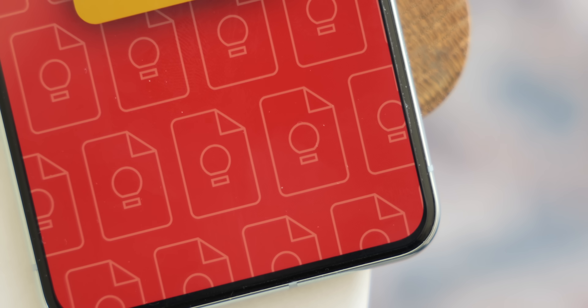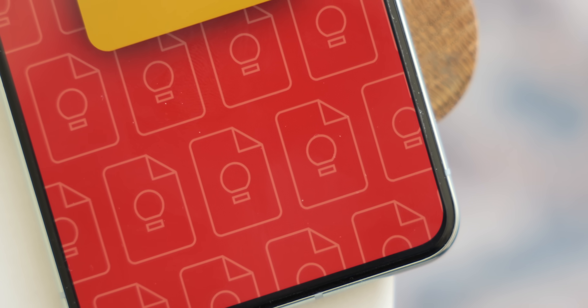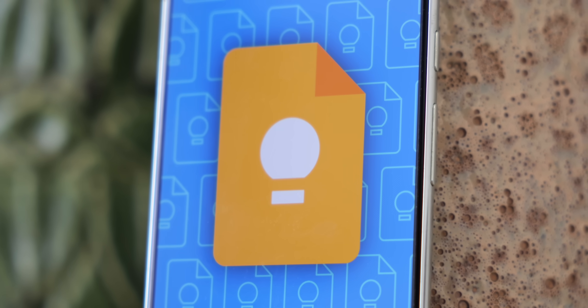I know this was a lot of information, but leave a comment and let me know if you learned something new in this video and start a discussion with your fellow Android enthusiasts down below. Do you use Google Keep, and if so, in what ways? Or do you use a completely different note-taking app altogether? If so, tell us what it is and why you prefer it over Google Keep.